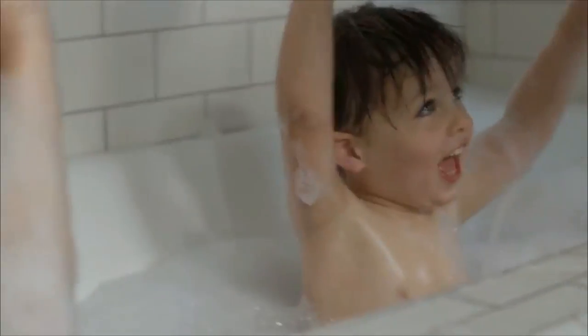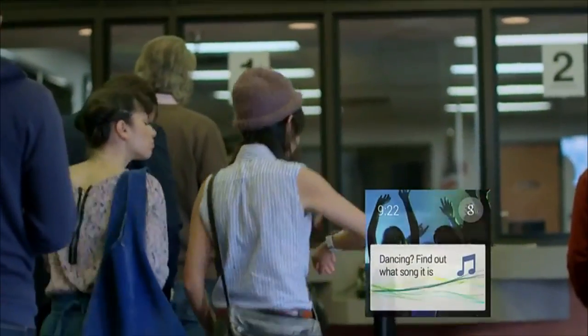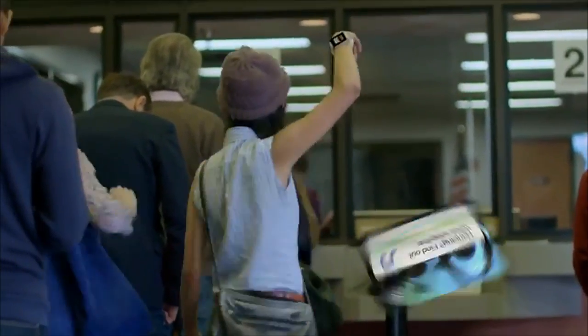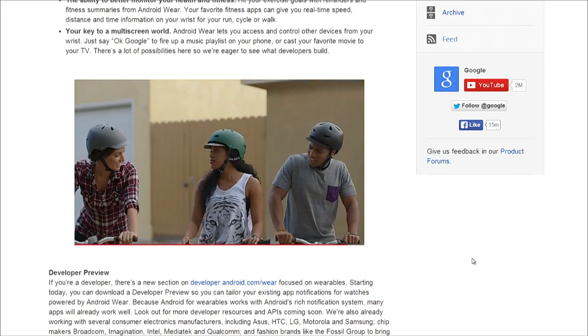I've been talking about a smartwatch for how many months now. Should I get a Pebble or whatever? I am so glad I'm waiting because if this is what we're going to get, this is exactly what I want. It's a nice interface, integrating Google Now, so it's something you're comfortable with — using photos and all that sort of stuff.